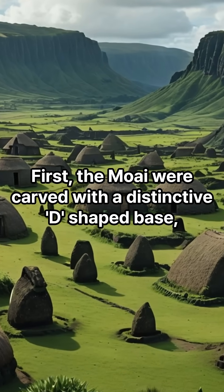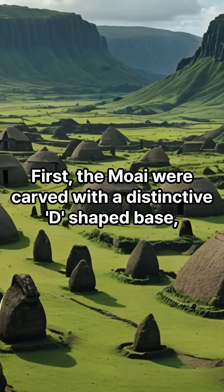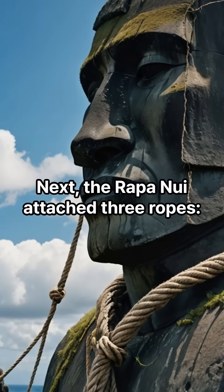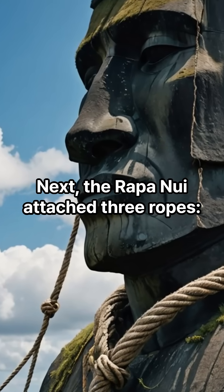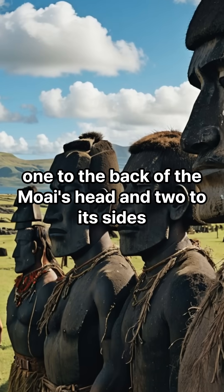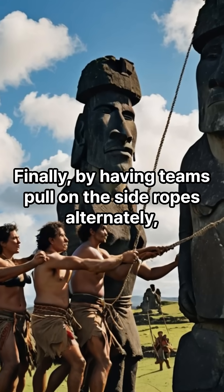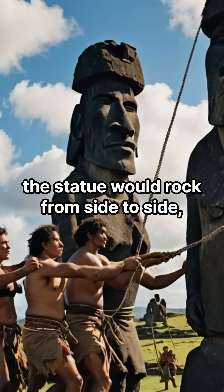First, the Moai were carved with a distinctive D-shaped base, which made them inherently unstable. Next, the Rapa Nui attached three ropes — one to the back of the Moai's head and two to its sides. Finally, by having teams pull on the side ropes alternately, the statue would rock from side to side.